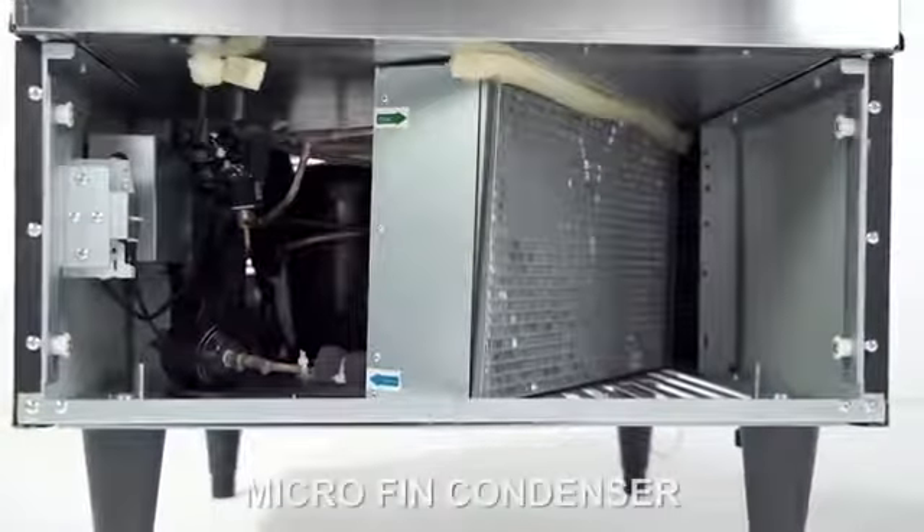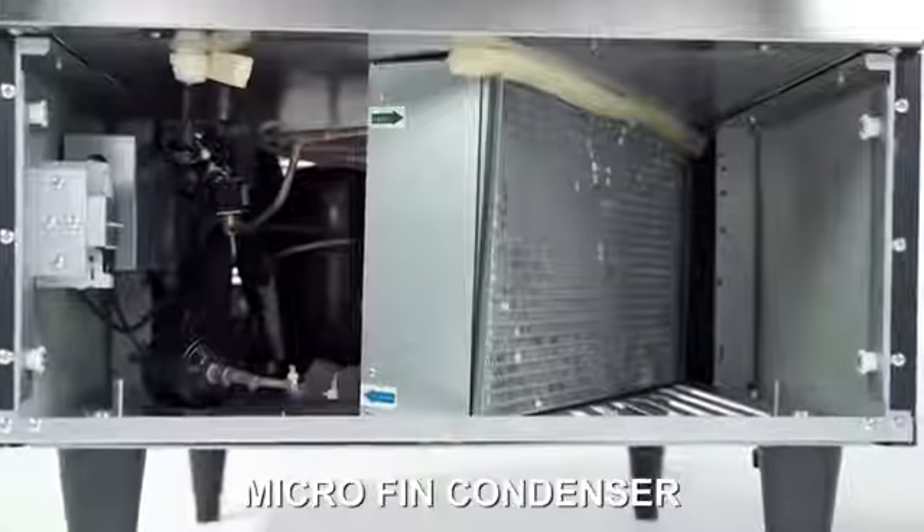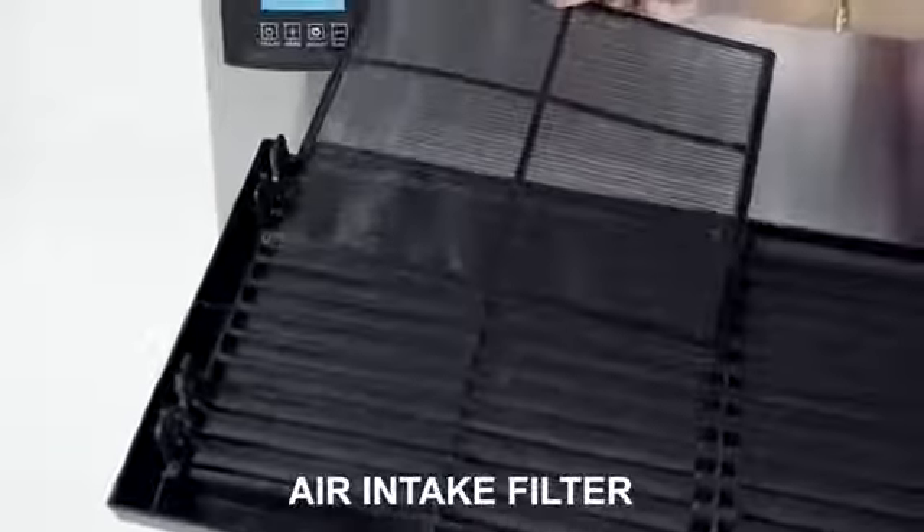Intelligent Series Ice Machines are manufactured with a microfin condenser, allowing the units to use less energy, and also feature a built-in air intake filter that can be easily removed for cleaning.